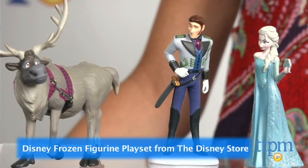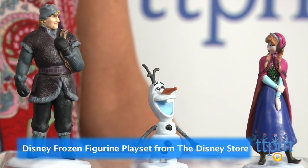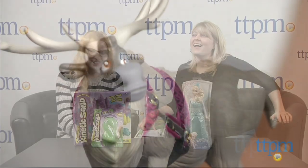And the winner is... the Disney Frozen Figurine Play Set from the Disney Store. Kids would not let go of their Frozen toys — let it go, Jen.